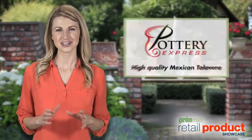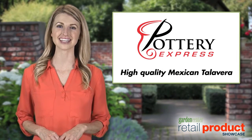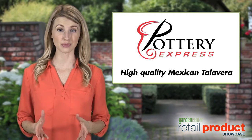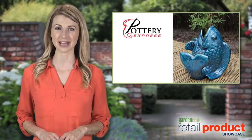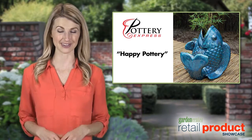Hi, I'm Chantel, here to tell you about how Pottery Express offers high-quality Mexican Talavera at a reasonable price to give your nursery that splash of color your customers desire. We call it the Happy Pottery.